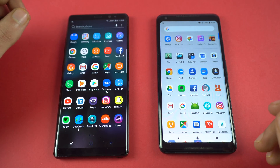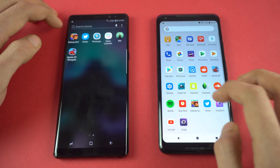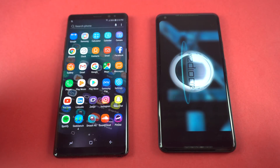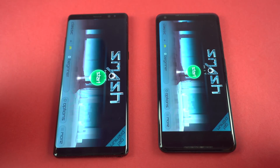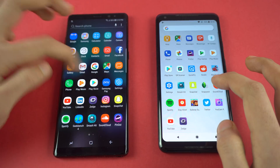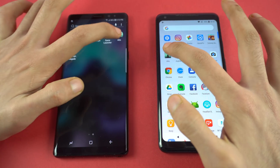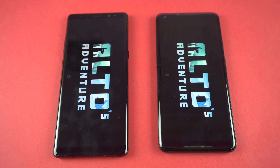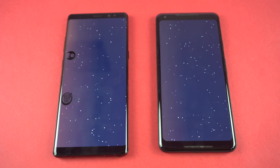So far both phones are looking pretty fast and pretty equal. Launching more games — Smash Hit is next. The Pixel is slightly faster there. Now another game, Alto — one of my favorite games to play on these bezel-less phones — and the Galaxy Note 8 is faster loading this game as well.